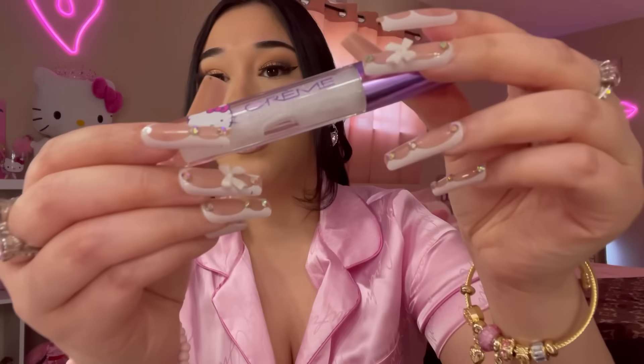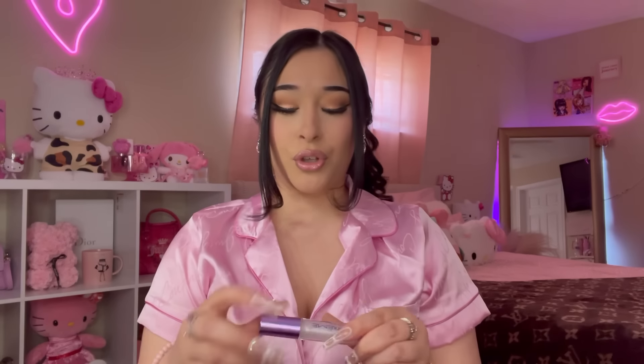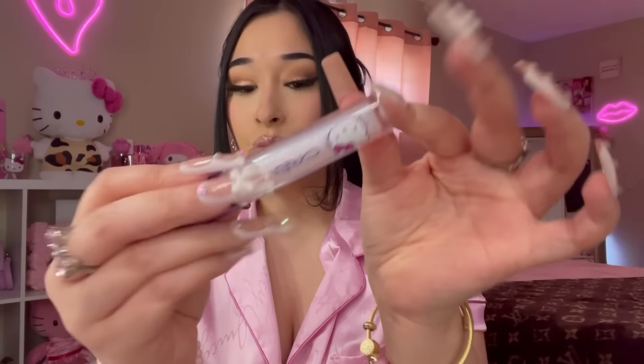I also picked up another Jelly Glaze High Shine Gloss, but this one is sparkly! It was $6.99, in the shade Kawaii Kitty — cute name! This one is like sparkly — I put some on my lips and it looks so cute, love that!